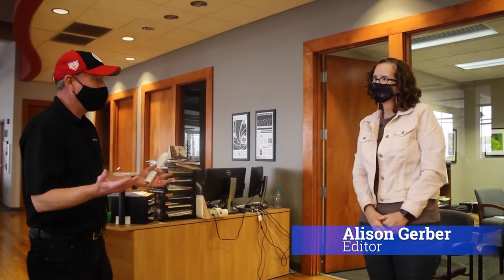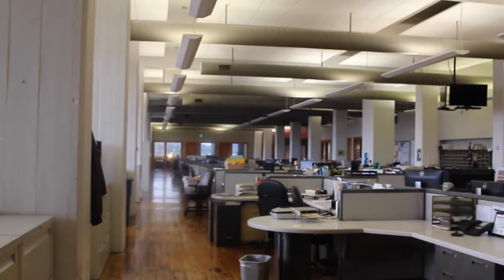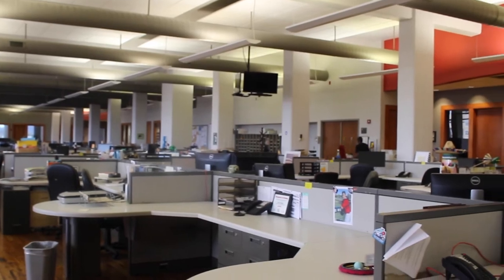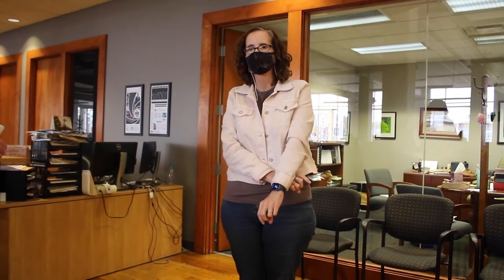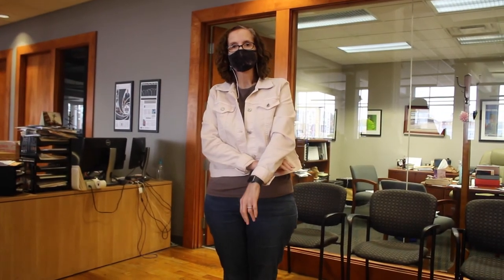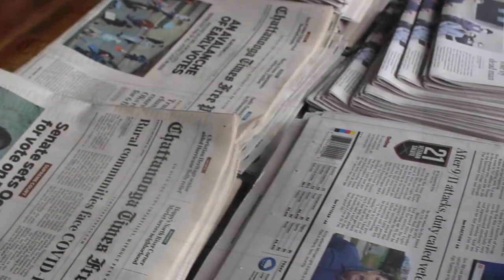We have with us now Allison Gerber, who is the editor of the newspaper. Allison, the newsroom is empty today — can you tell us about what it's normally like and how committed the newspaper is to a robust news staff? It's usually a very lively place with lots of conversations and a lot of collaboration. Newsrooms are very open spaces, sort of designed and built to encourage conversations back and forth. We have a team of around 55 people, which is the largest news staff in the market, and I think that fact really tells our community how committed we are.